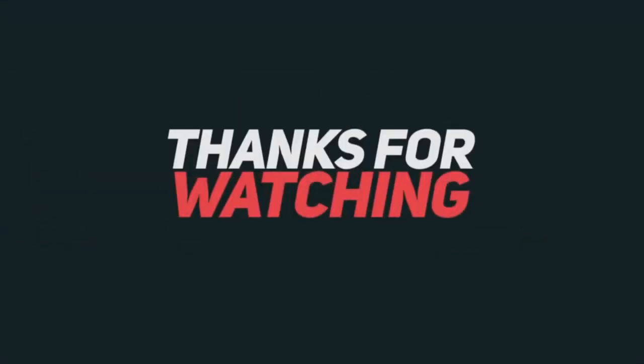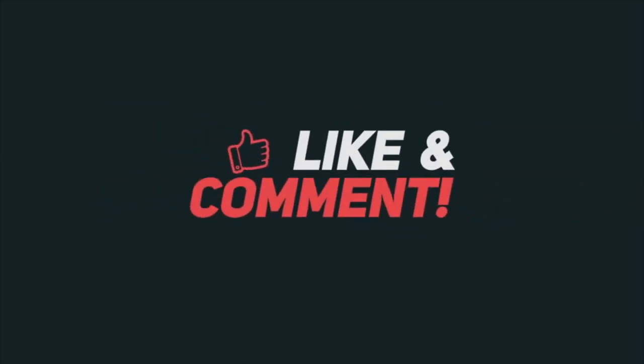Thanks for watching the video, and keep an eye out for the unboxing which will be coming soon.